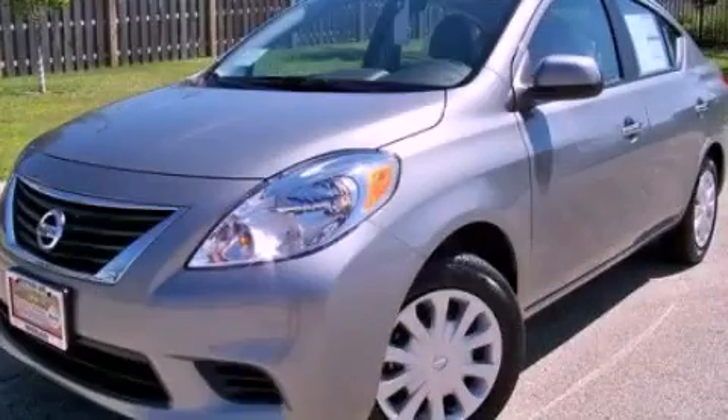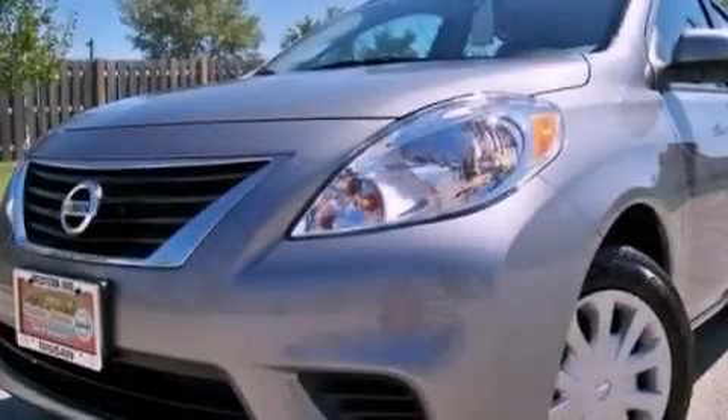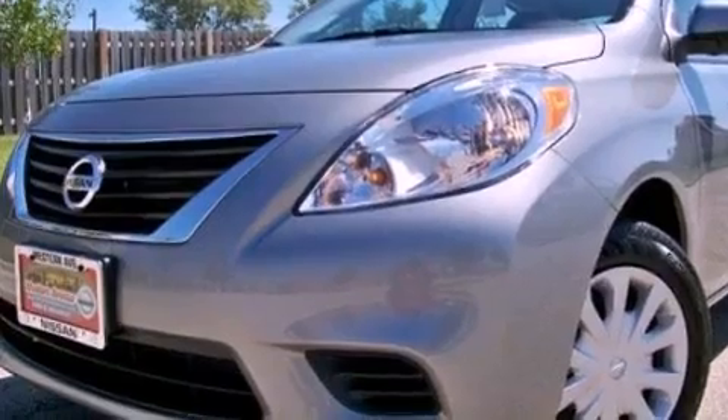This is a brand-new 2013 Nissan Versa. It features a 1.6-liter, four-cylinder engine and a continuous variable transmission.